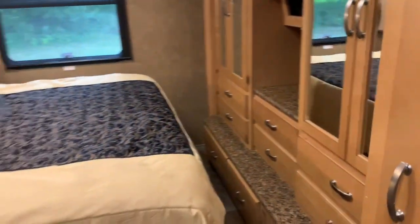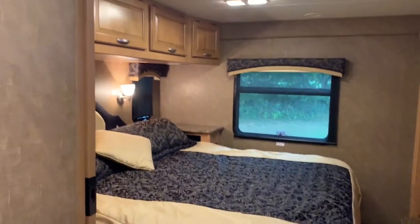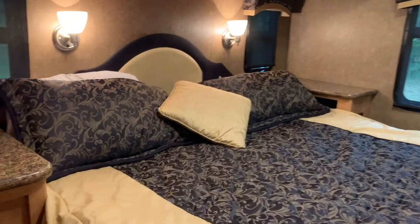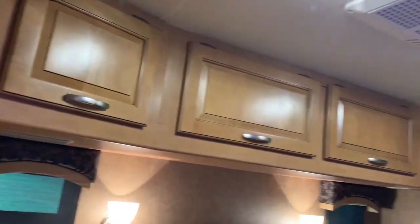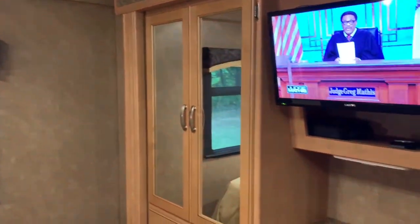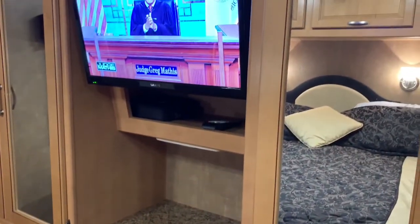The rear bedroom has a full — actually it's a king-size RV bed, so just a little bit smaller than a normal king. Lots of storage up top, all these closets have a lot of storage down below as well, and the TV flips up for additional storage. We've already started packing for our trip.